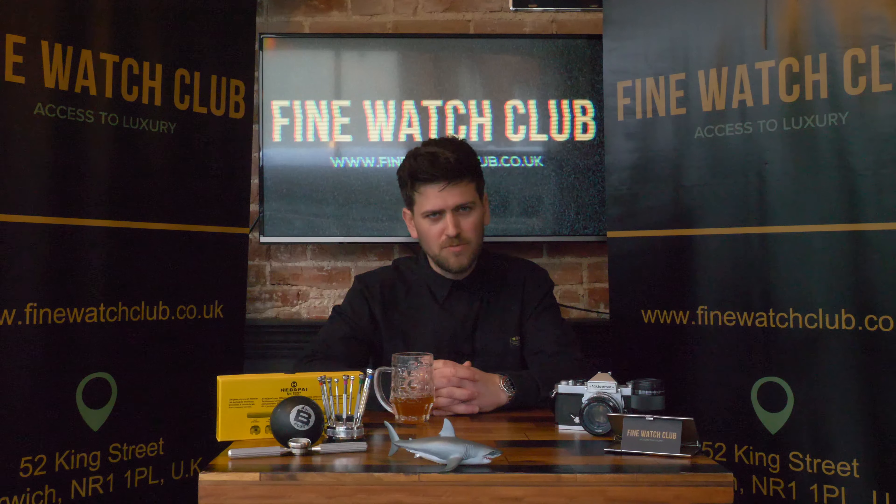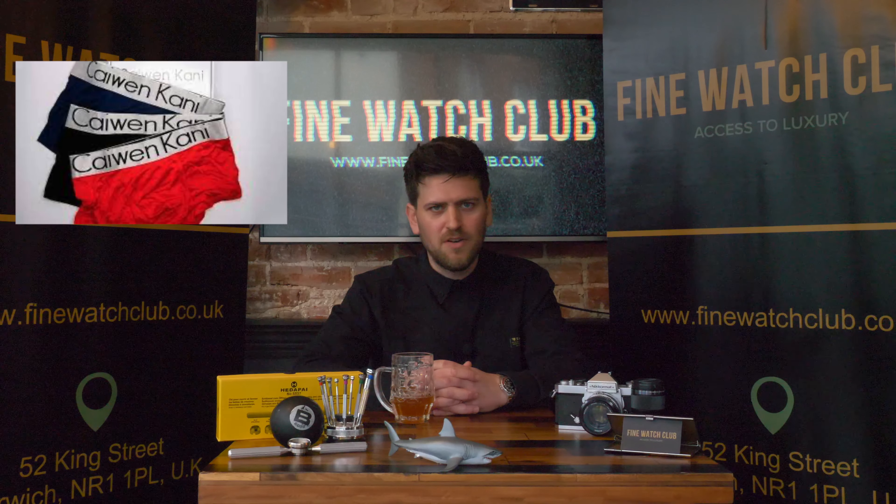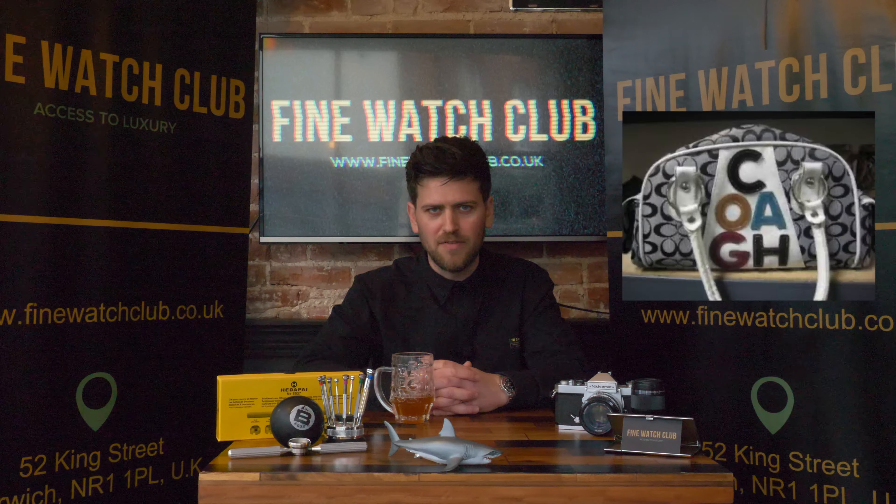Hello and welcome back. Today's rather impromptu video — or perhaps more of a public service announcement — is on the Tudor Black Bay 58 versus a counterfeit knockoff, fakey, lookalike, pirate, dummy, phony, sham imitation Tudor Black Bay 58.